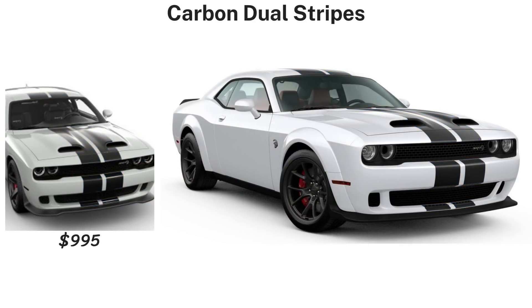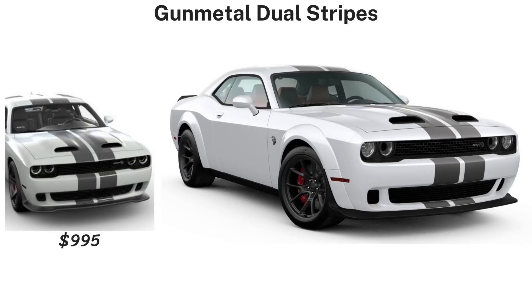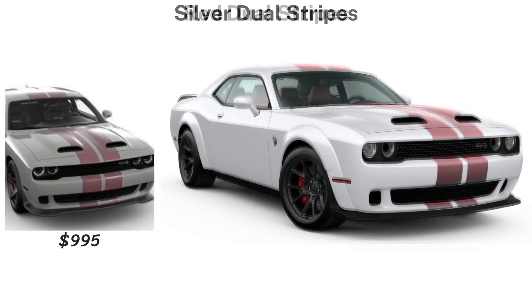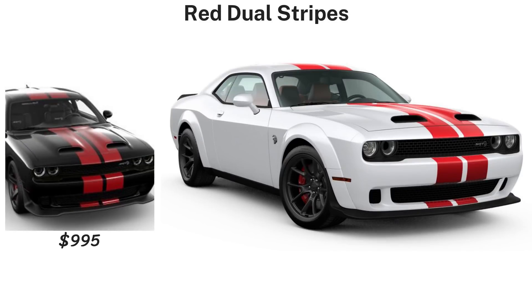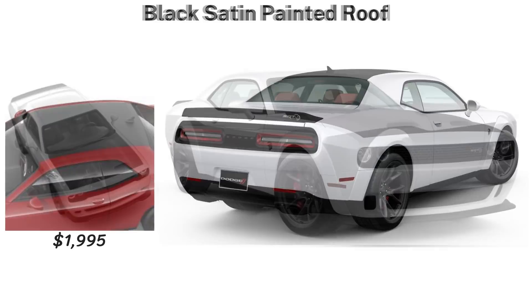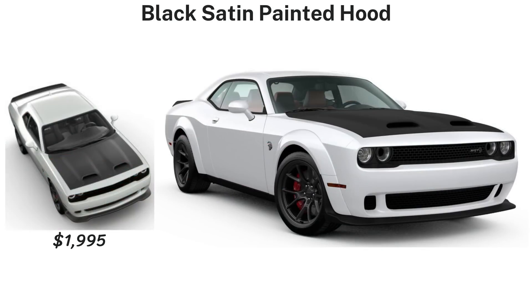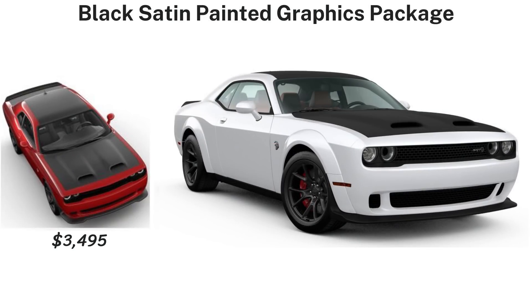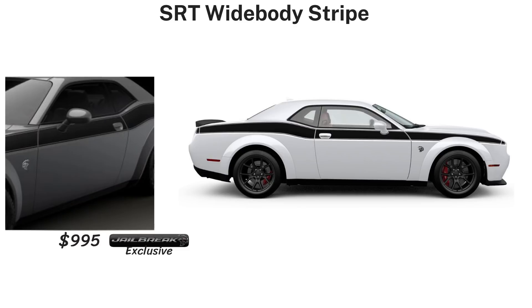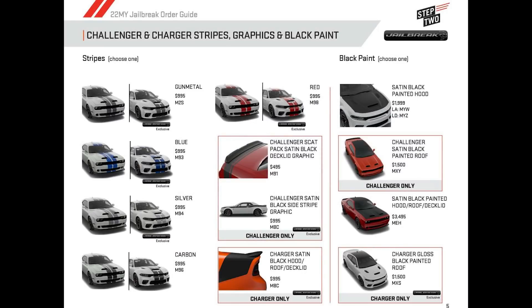Stripe and decal options include $995 dual racing stripes in five different colors: blue, carbon, gunmetal, silver, and red. Blacked-out options include a black satin painted roof for $1,495, the hood for $1,995, or both combined with the deck lid and spoiler for $3,495. There's also an SRT wide body stripe for $995, which is jailbreak exclusive. Black Mopar hood pins can also be added for $425.